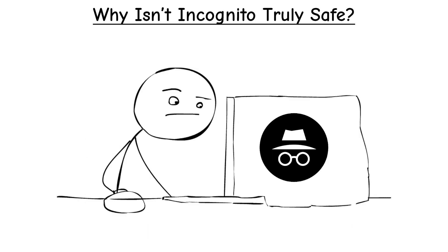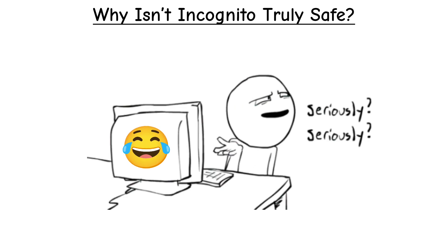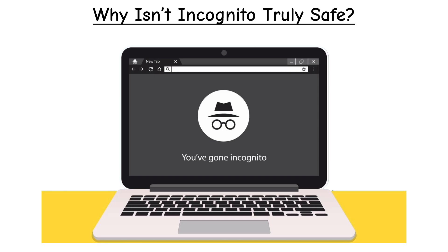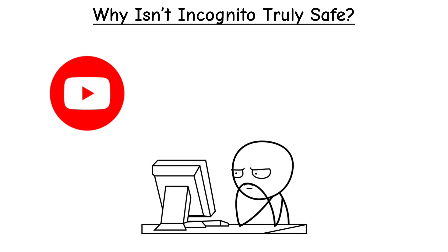Search engines can see you too. If you log into Google while incognito, Google still knows it's you. For example, if you go incognito and watch a YouTube video, your browser won't show it in history later, but YouTube itself — and Google behind it — definitely knows you watched that video.